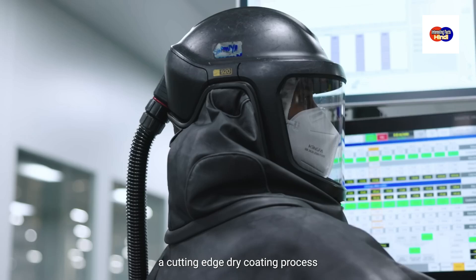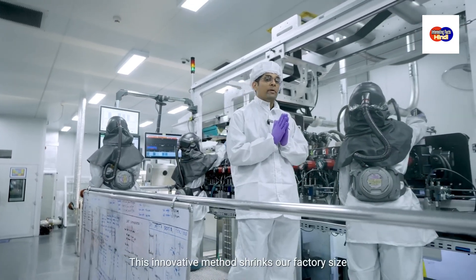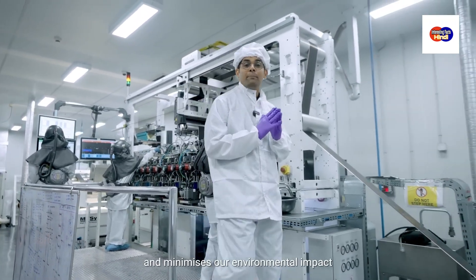We have engineered a cutting-edge dry coating process for our electrode manufacturing. This innovative method shrinks our factory size, reduces capital cost, and minimizes our environmental impact.